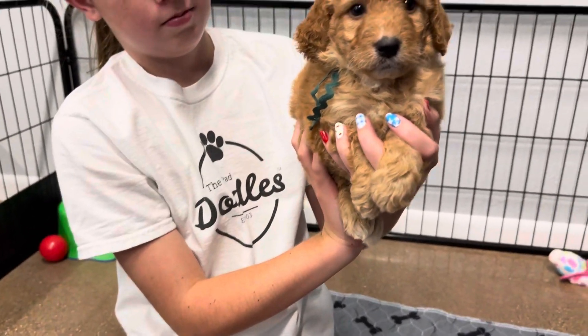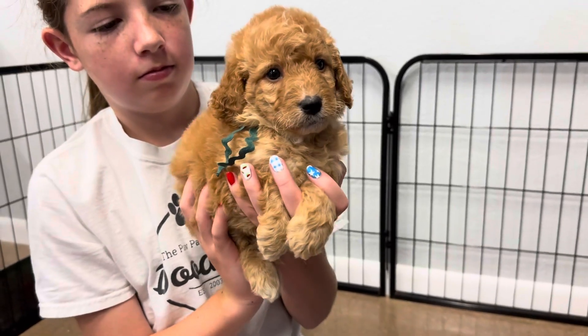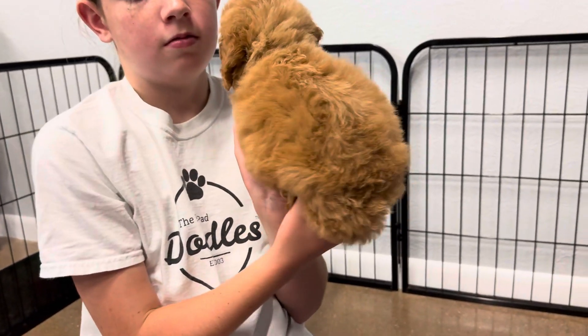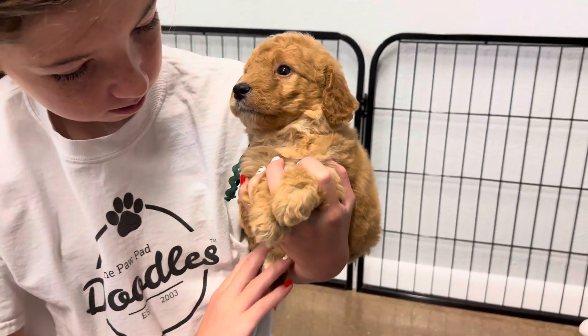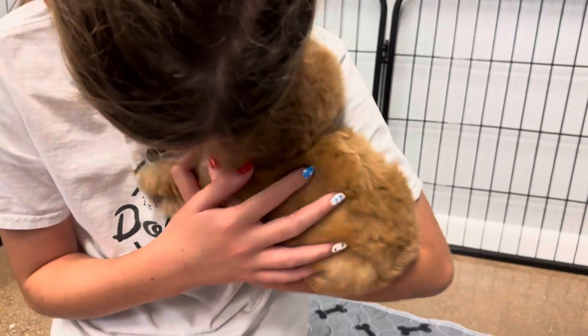This is Maisie and Cooper, sea green ribbon male. He is an English F1B toy golden doodle. He has a reddish color coat that comes from his dad, and then he has a little bit of blonde in there from mom. He has a wavy coat and he's expected to be wavy to curly full grown.